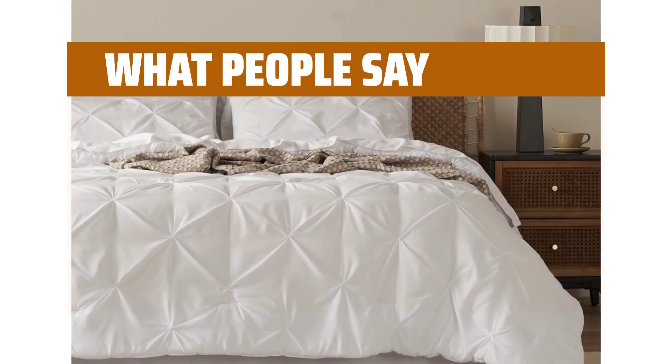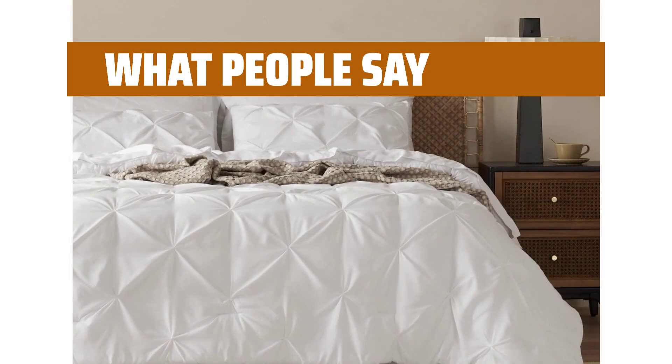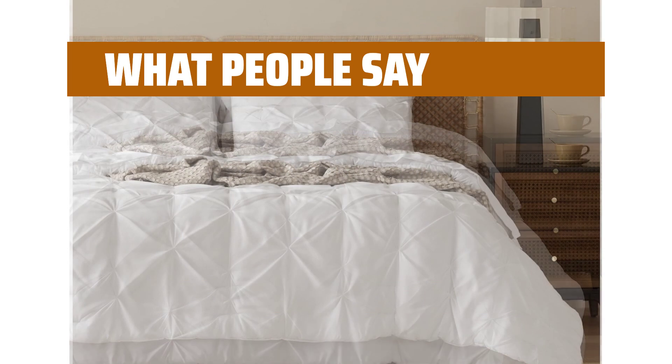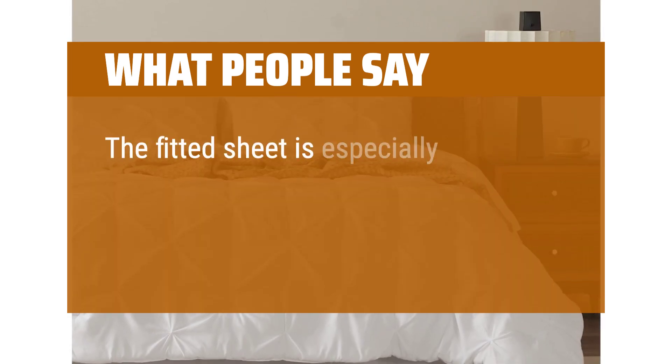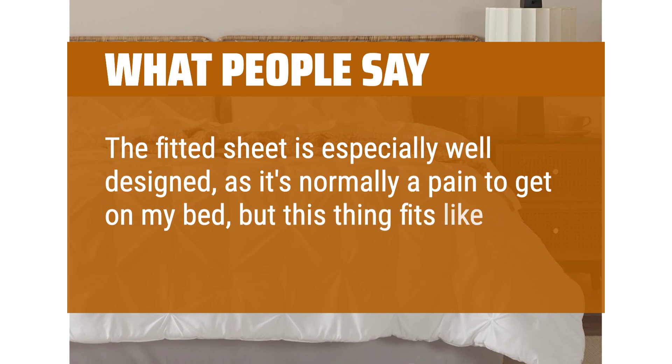What people say: The quality is amazing and looks just like the picture. The feel of this material is insanely soft and plush even for the price. The fitted sheet is especially well-designed — it's normally a pain to get on, but this thing fits like a dream.